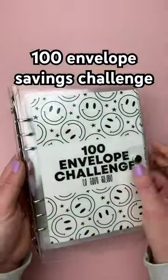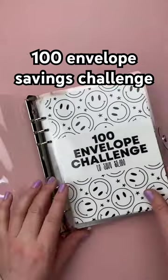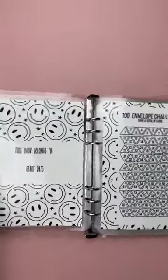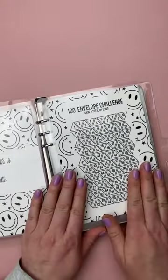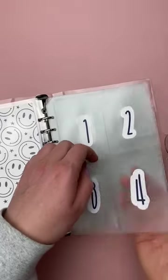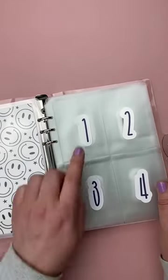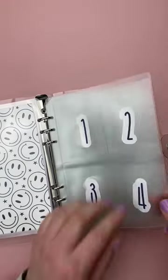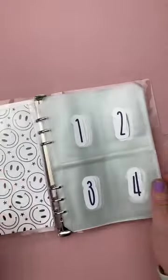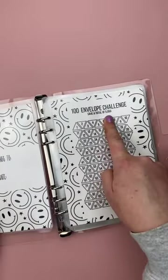Guess what? The 100 Envelope Savings Challenge Binder is now back in stock. This is available on my website and as always the link is found in my bio. This book comes with a tracker to mark off your progress as you go, and then there are 100 little pockets where you are going to stuff the dollar amount based on the number on the front of the pocket. So once all 100 pockets have been filled, you will have saved $5,050.